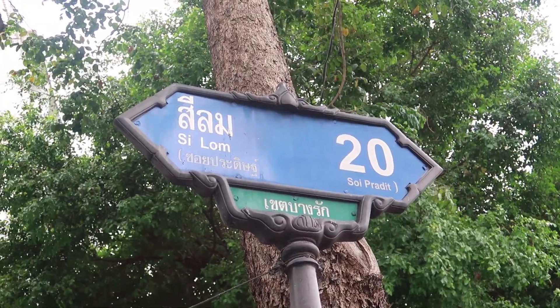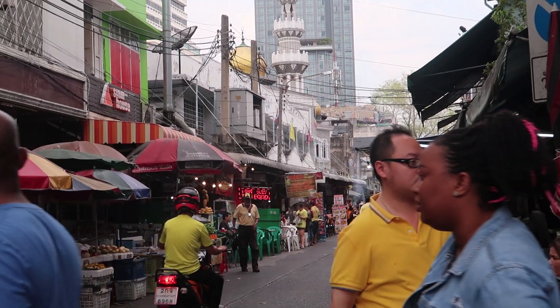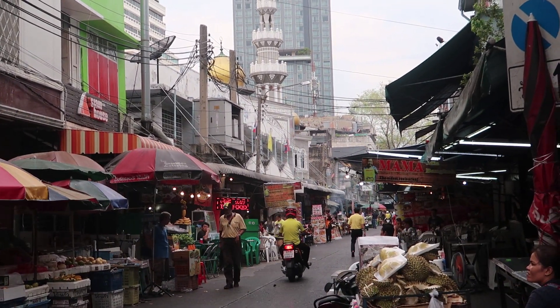Basically, this is the name of the street — it's called Silom 20, or Soi Pradoo — and here's the street where you can get the best food in Bangkok.